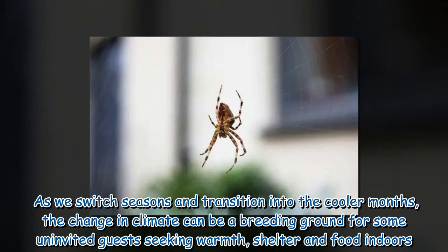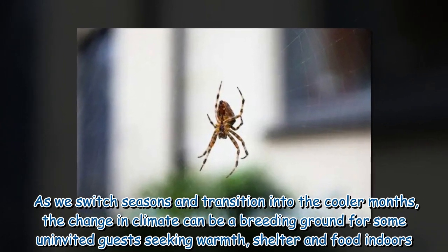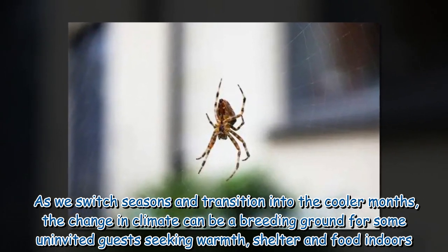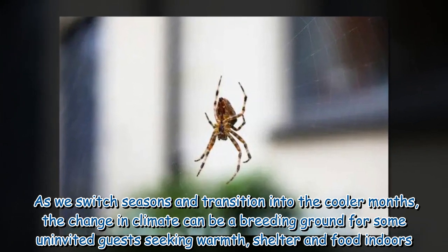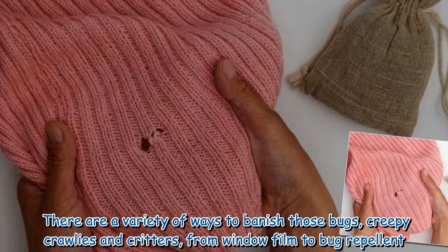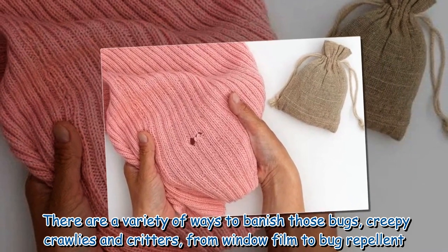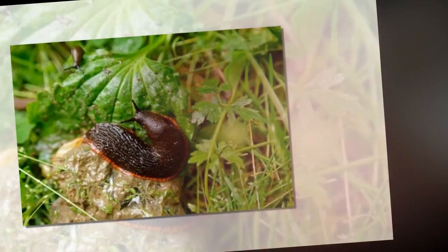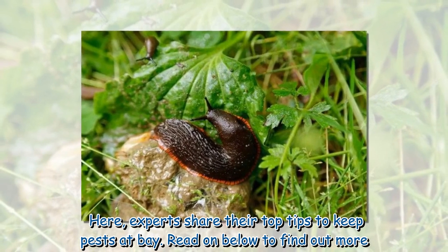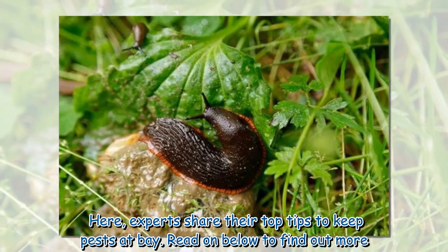As we switch seasons and transition into the cooler months, the change in climate can be a breeding ground for some uninvited guests seeking warmth, shelter and food indoors. There are a variety of ways to banish those bugs, creepy crawlies and critters, from window film to bug repellent. Here, experts share their top tips to keep pests at bay.